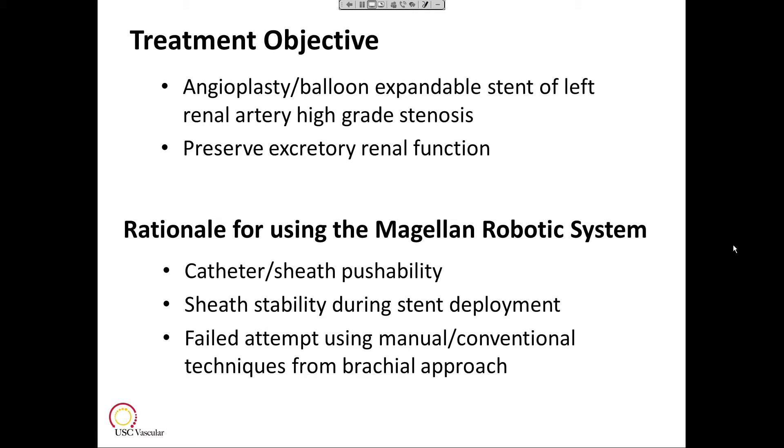We felt that the patient still needed revascularization of the left renal artery high-grade stenosis to preserve his renal function. Therefore, the Magellan Robotic System was considered, mainly because of the catheter and sheath pushability that it could offer — which we had difficulty with from the brachial approach despite using multiple different wires and catheters — as well as the sheath stability the robot would provide, and having the sheath formed towards the renal artery for precise stent deployment.